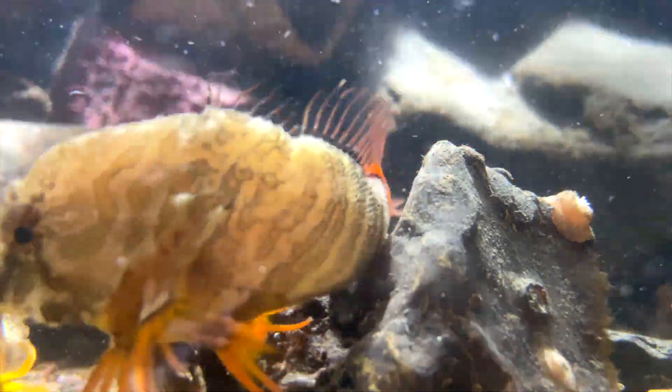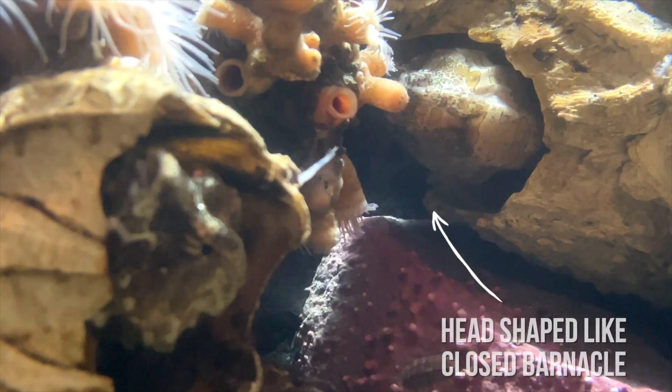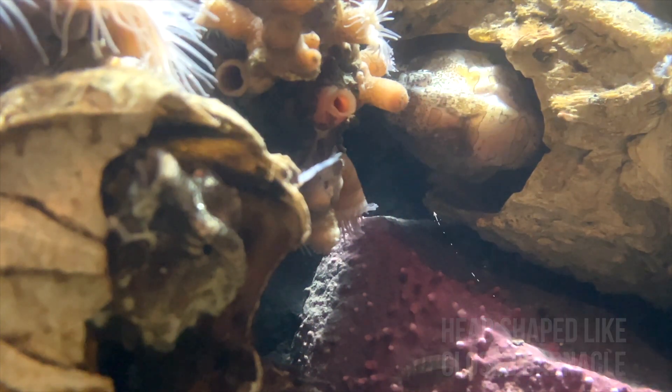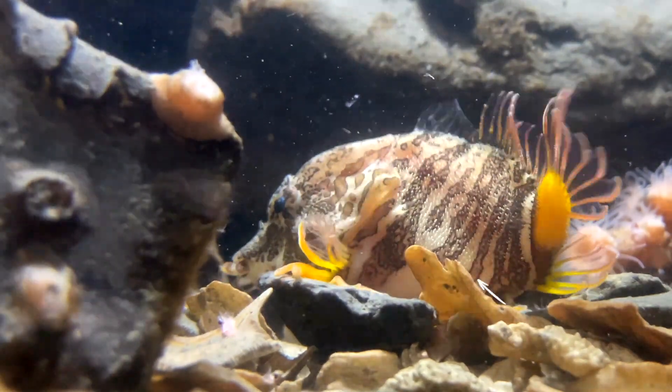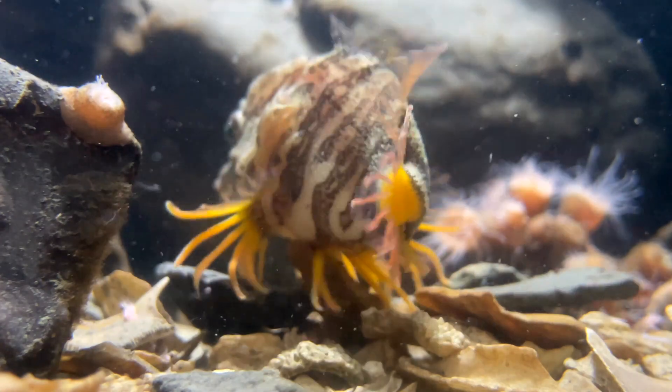Their body plan is actually built for barnacles. If they're facing outward, it looks like a closed barnacle, and if they're facing inward, then their tail looks like an open barnacle — so they're evolutionarily adapted to that environment.